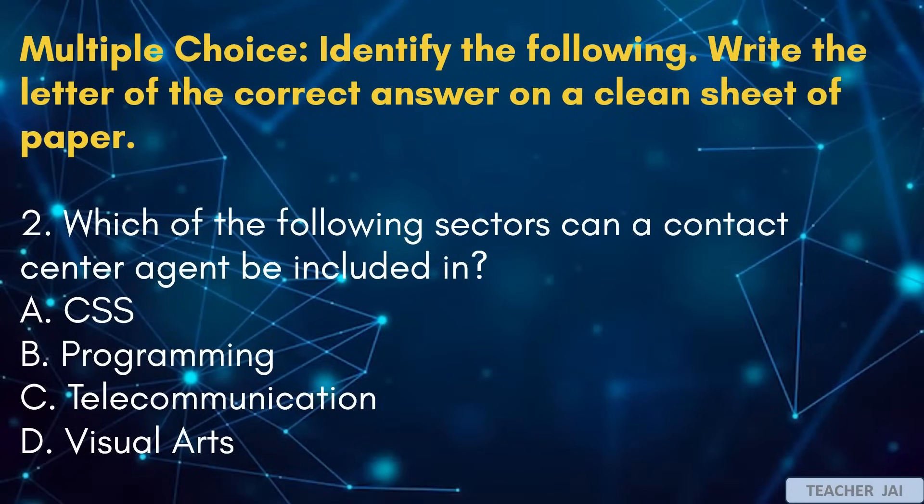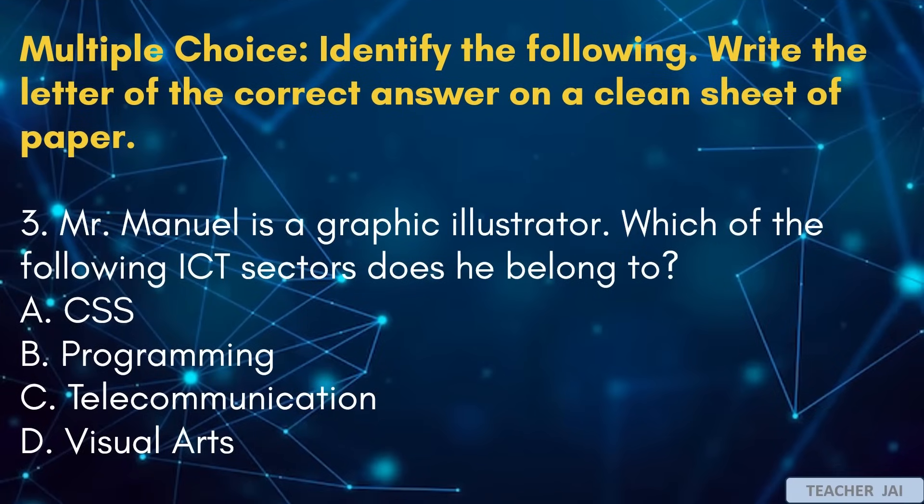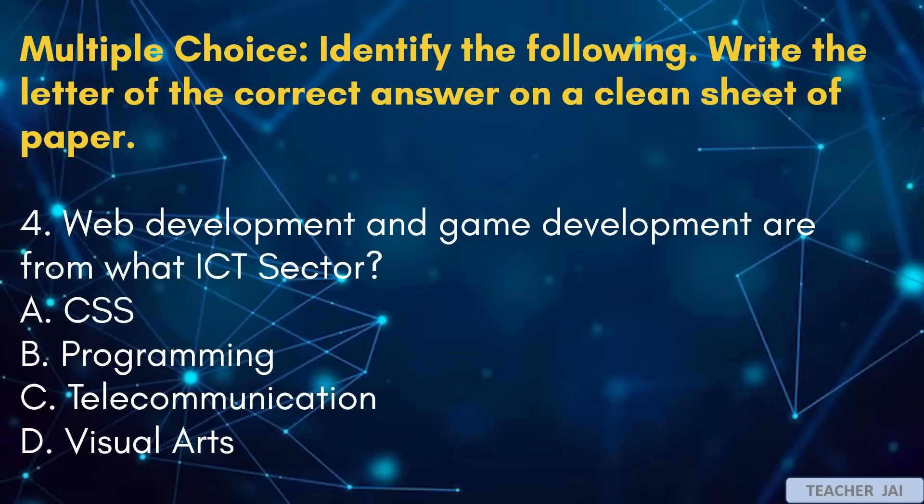Number 2: Which of the following sectors can a contact center agent be included in? A. CSS. B. Programming. C. Telecommunication. D. Visual arts. Number 3: Mr. Manuel is a graphic illustrator. Which of the following ICT sectors does he belong to? A. CSS. B. Programming. C. Telecommunication. D. Visual arts. Number 4: Web development and game development are from what ICT sector? A. CSS. B. Programming. C. Telecommunication. D. Visual arts.